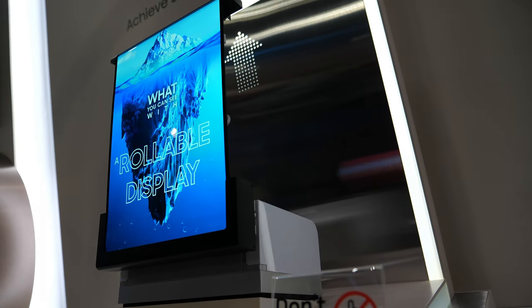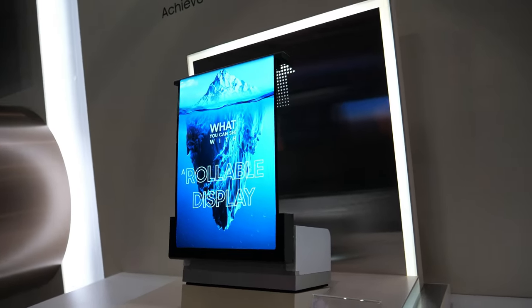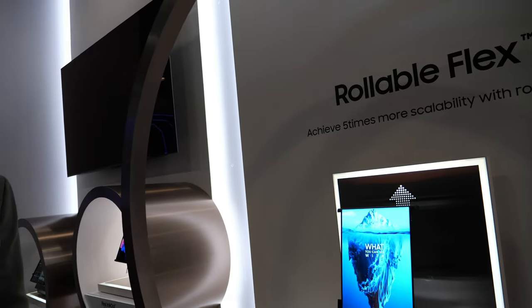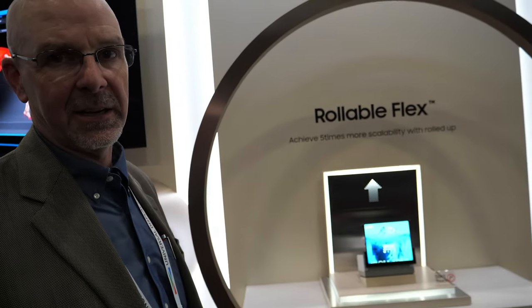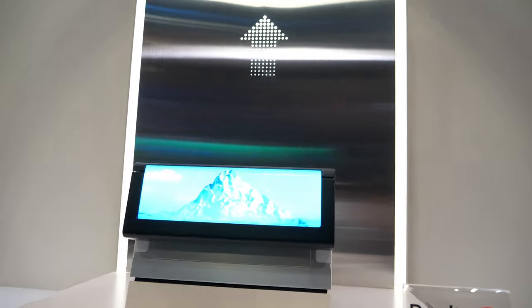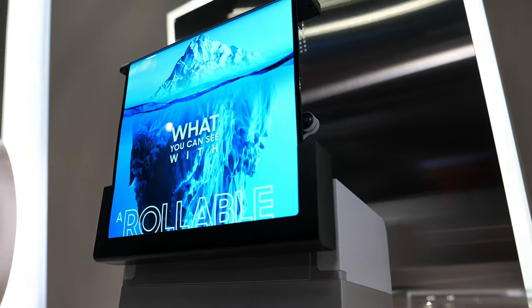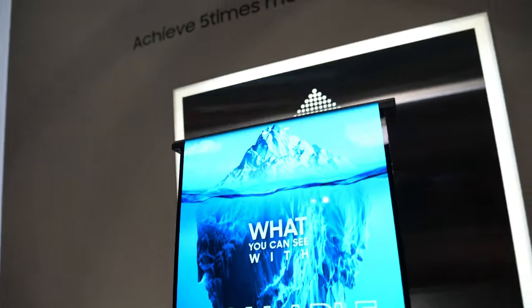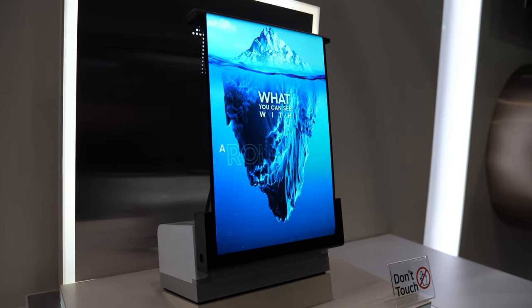This is an advanced prototype. What might the market be? This is really a tool for designers. One of the reasons we build prototypes is to inspire creativity in current and future customers. We can manufacture and design great displays — it's up to them to decide what product it goes into.